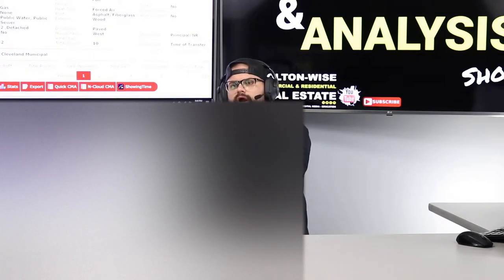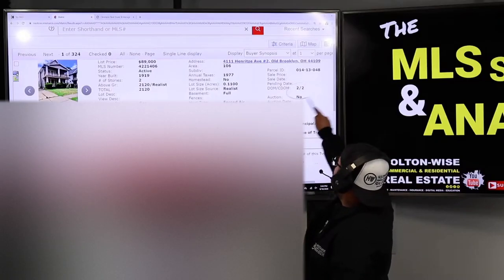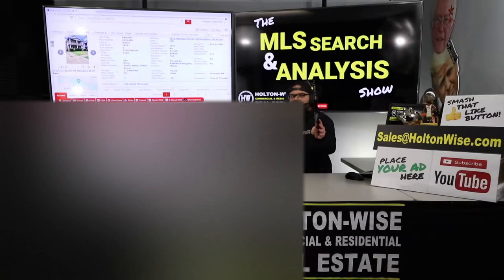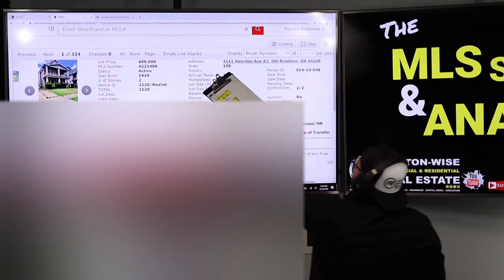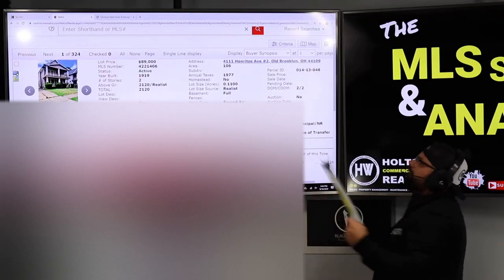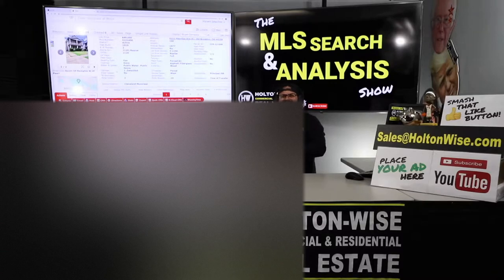I love that you have cash because we can be even more aggressive on our offer. I think I can get this for you at a pretty good discount — it's already listed at a discount because there are some issues here, and I think we're going to be able to take advantage of those. Just listed, two days on the market: 4111 Henritz Avenue, Number 2, Old Brooklyn, Ohio 44109. Now, that address is the first red flag for me. Just the address on the listing is the first sign that this listing agent — the person the seller hired — they're out of their league.